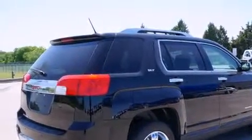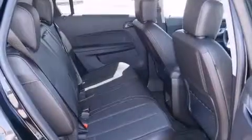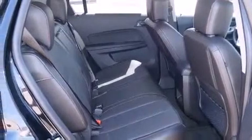Its top features include heated seats, a premium audio system, chrome wheels, and a sunroof that enables you to fill the cabin with fresh air at the push of a button.